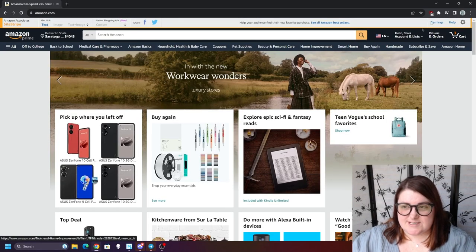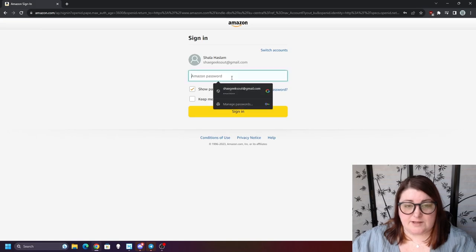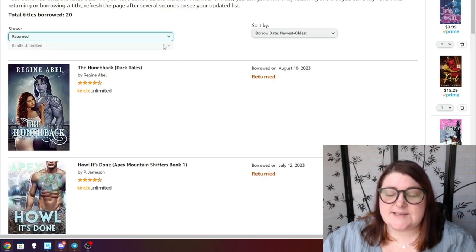Now let's move into the actual video. I'm going to switch to my webcam so we can do it all on the computer so you can see everything. If you've ever wondered where you can check in on your Kindle Unlimited, I'll show you on Amazon. When you're logged into your Amazon account, go to Accounts and Lists, then Kindle Unlimited. I currently have 20 titles borrowed.